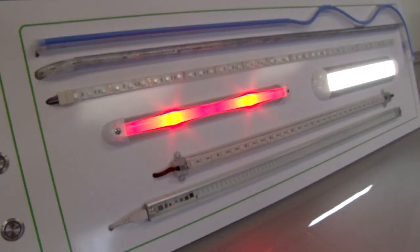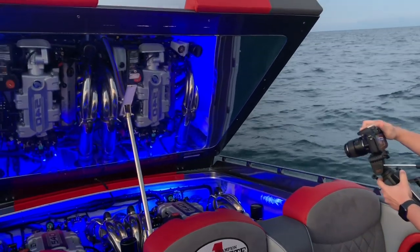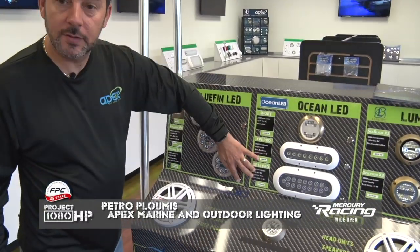Petro has been a wonderful partner on Project 1080, supplying the full gamut of LED lighting. We started talking about underwater lights and maybe a few cockpit lights, but Petro said if we're going to do it, let's do it right. We ended up with LED strip lighting in the cockpit mounted underneath the bolster seats, strip lighting in the engine room with blue lights so we can open the hatch at night and show off the engine. The Bluefin underwater lights are really nice — I've never had this product on a boat before, but now that I've seen them perform, they're great lights.